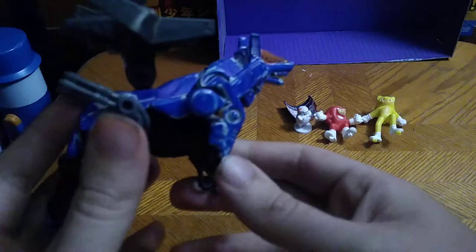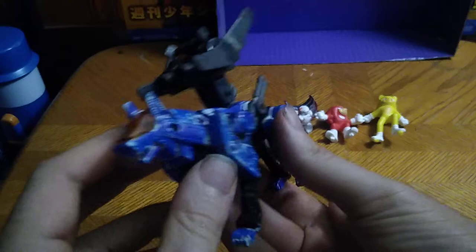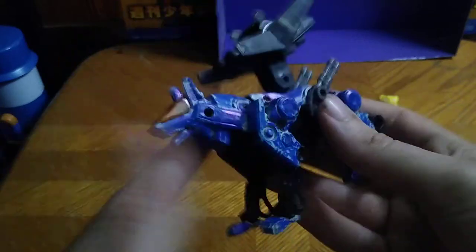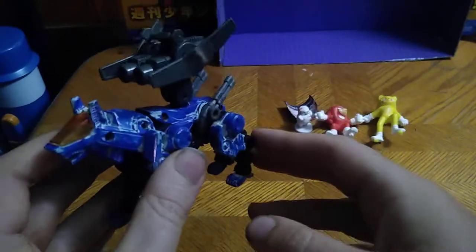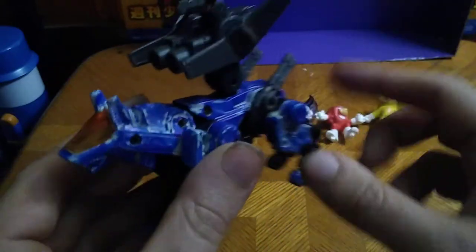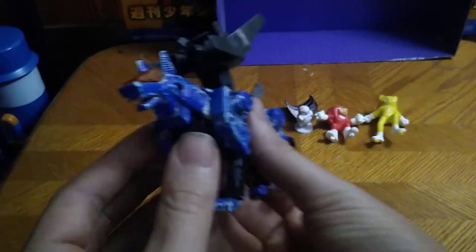Our first figure on the random pile is something from Zoids. This is the Command Wolf from 2002. You're probably wondering why it's not painted all blue and why I did it with a Sharpie. Well, I wanted it to look like the New Century Zoids Command Wolf. I just love that design more, and that's why I painted it with a Sharpie. It's going to look a lot nicer on my shelf, looking like the Command Wolf from my favorite anime cartoon. This figure is from 2002.